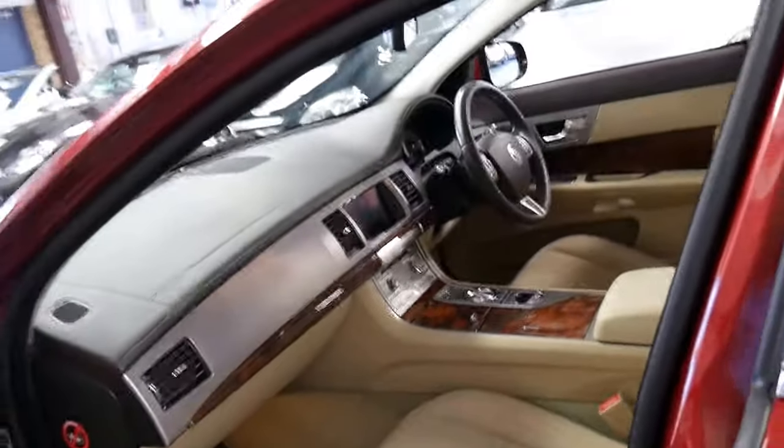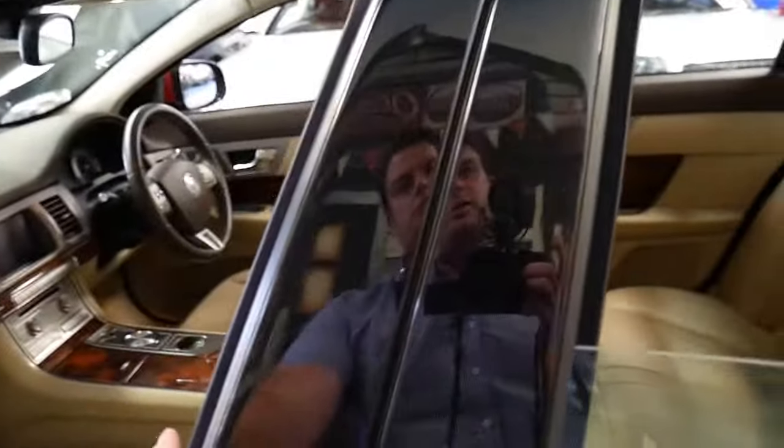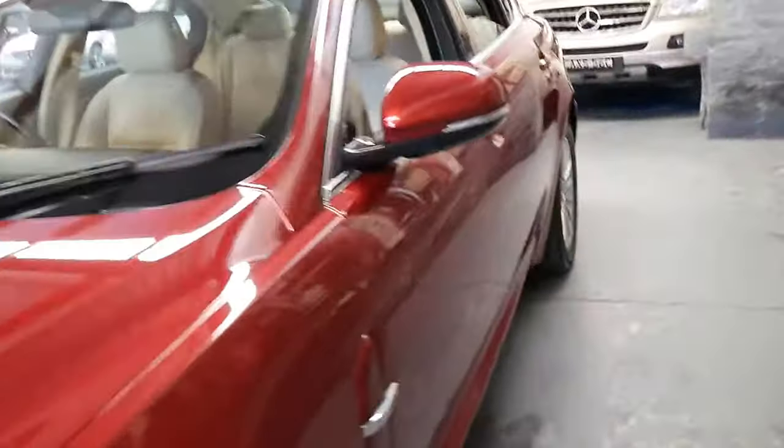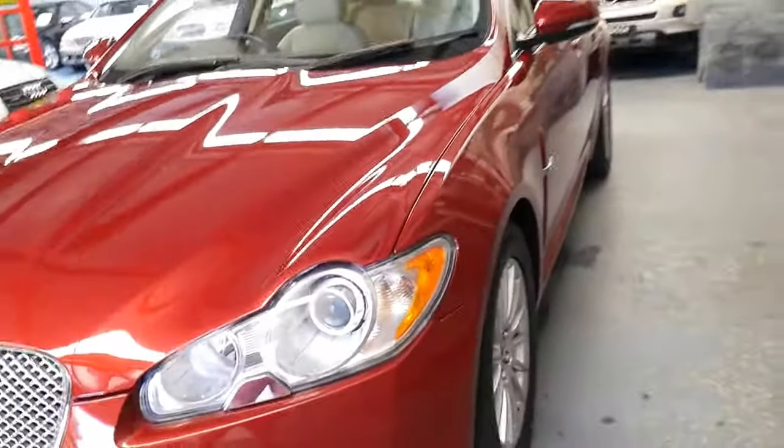It doesn't have a sunroof, but a lot of people opted not to have one. Those who had older Jags would have found that not only did the sunroof sometimes have problems, but the roof lining was also more susceptible to sagging and needing replacement.